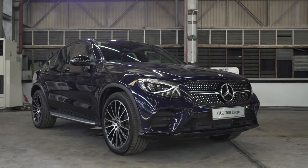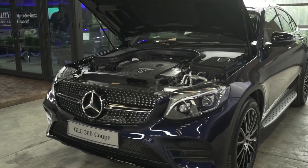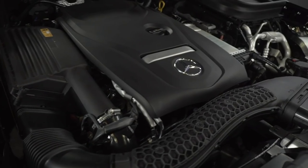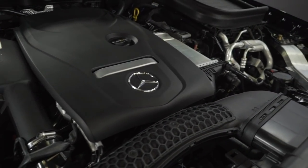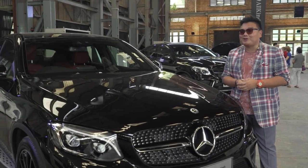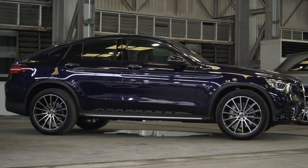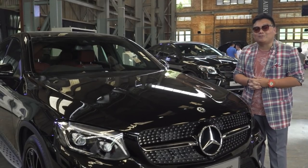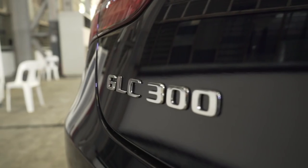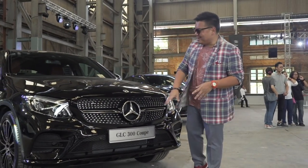Being a coupe, it has the performance to back up its sporty credentials. Under the hood is a two-liter turbocharged engine making 245 horsepower and 370 Nm of torque, through a nine-speed automatic and an all-wheel drive system. It gets from zero to 100 in just 6.5 seconds — so this may be a big, heavy, bulky thing, but it jumps off the line like a small little pocket rocket.